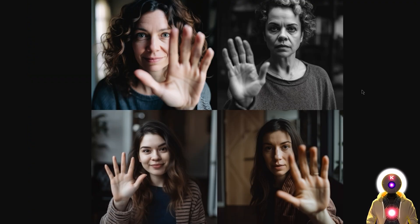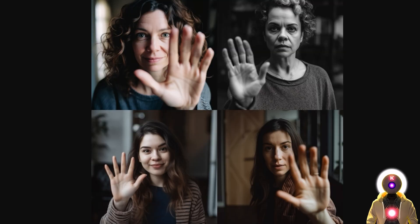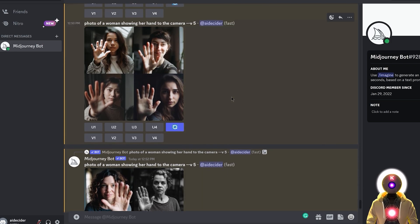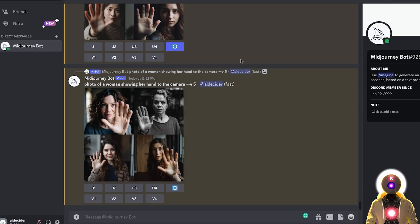Another thing V5 is definitely better at are hands. Most of the time when you generate hands they look basically perfect, and if you compare to V4 the difference is huge — it's night and day. I didn't even cherry-pick these results; these images were generated one after the other. Most of the time you will generate very good hands using V5, though it's not perfect — there are still some cases with a little extra finger here and there.